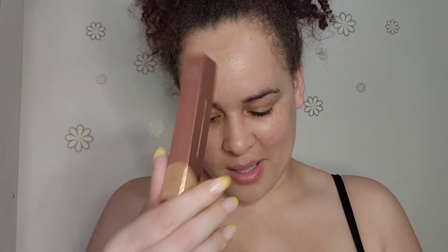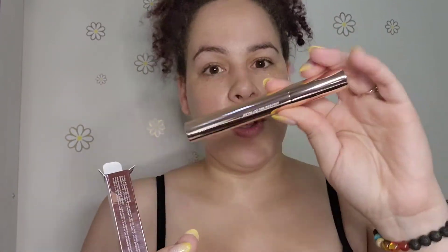The next thing I got is an eyeshadow primer by Sandbar — well that works perfectly with the palette. And then I got the Patrick Ta mascara. This is exciting — I haven't tried anything from Patrick Ta, so this will be my first thing from them.